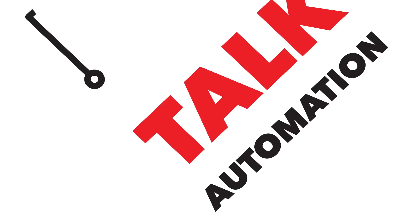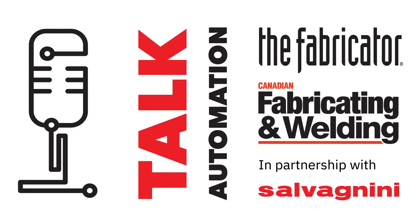Hi, this is Rob Coleman, editor of Canadian Fabricating and Welding, and welcome to this episode of Automation Talk, a video series presented by FMA in partnership with Salvini America.